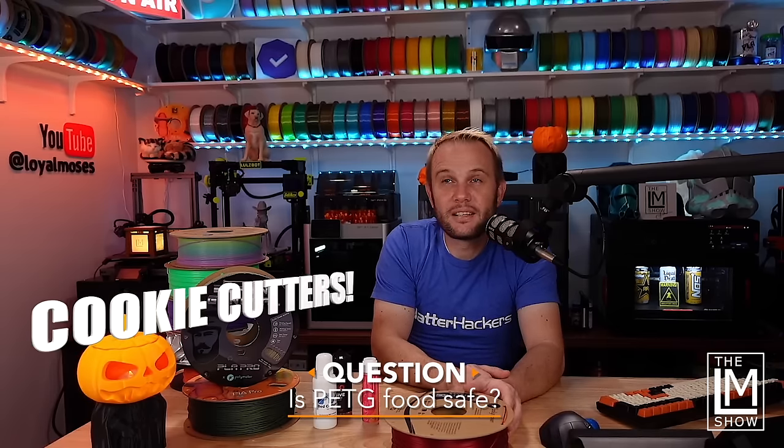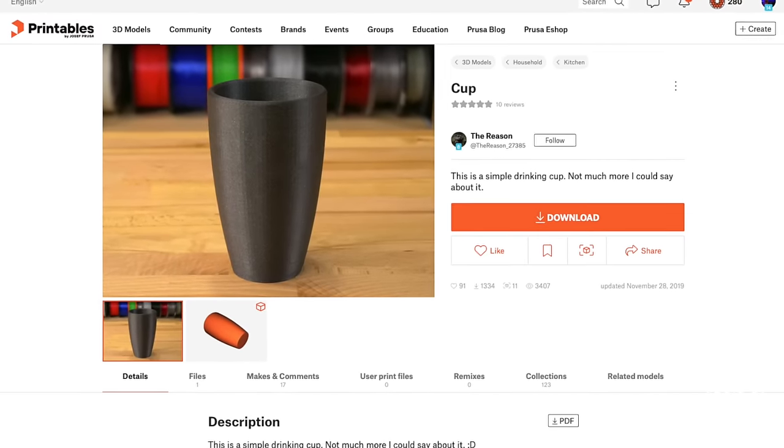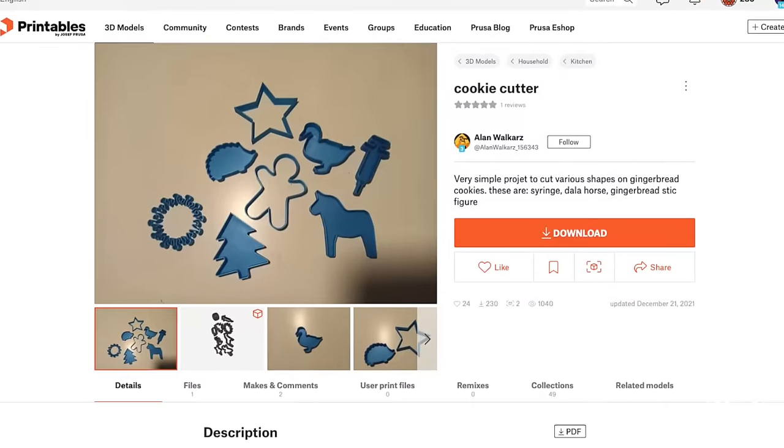Is PETG food safe? Could you eat off of it? Absolutely. Could you rewash and reuse it? That becomes the technical problem, because there are micro cracks when you 3D print — little places for bacteria to get in and grow. One-time use, like a cookie cutter you print and dispose of, is absolutely fine. But prolonged use I wouldn't recommend, because of the layer lines and micro cracks and places for bacteria to grab hold.